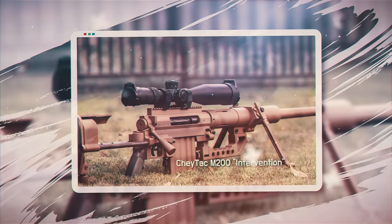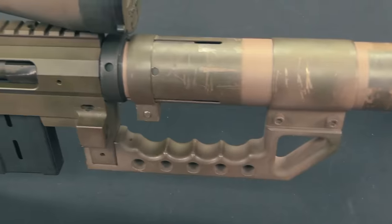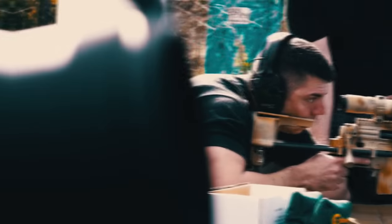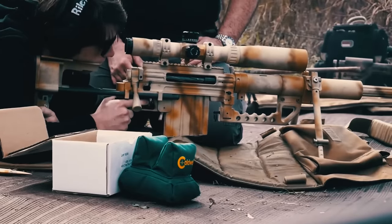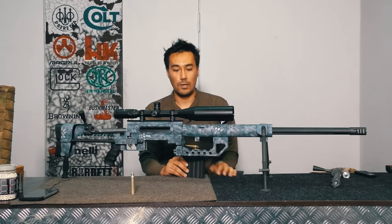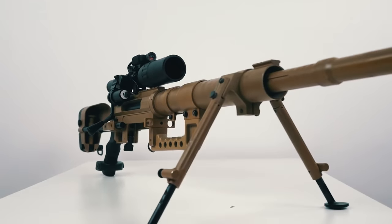Number eight: the CheyTac M200 Intervention is a large-caliber sniper rifle designed to engage so-called soft targets, i.e., soldiers. It is part of the long-range rifle system developed by US CheyTac LLC, based on the Windrunner M96 rifle. The M200 boasts high accuracy at a distance of 2,000 meters — for example, dispersion does not exceed one arc minute. This is due to the use of special wildcat-type cartridges, the .408 CheyTac caliber of 10 millimeters. The magazine holds seven rounds, the weight is 14 kilograms, and the length with unfolded buttstock is 1,346 millimeters.